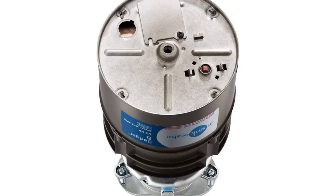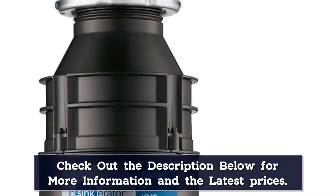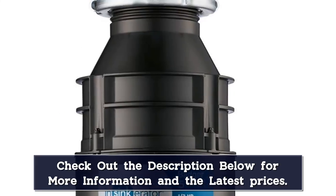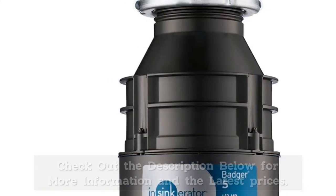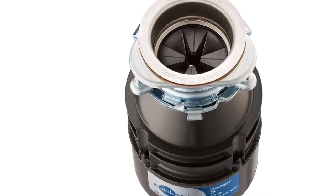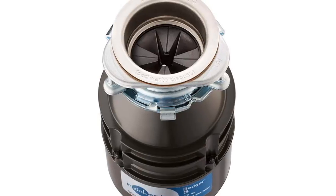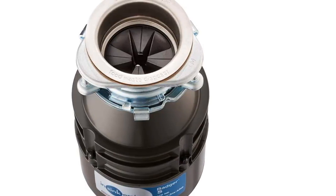This garbage disposal balances value with performance, so it's an easy choice for anyone looking to upgrade their kitchen. One of the favorite features of this garbage disposal is how easy it is to install, considering it is a hard-wire garbage disposal. The kit comes with assembly instructions and everything that you need for installation. If you do have problems, the company offers responsive customer service as well as a 30-day return policy.